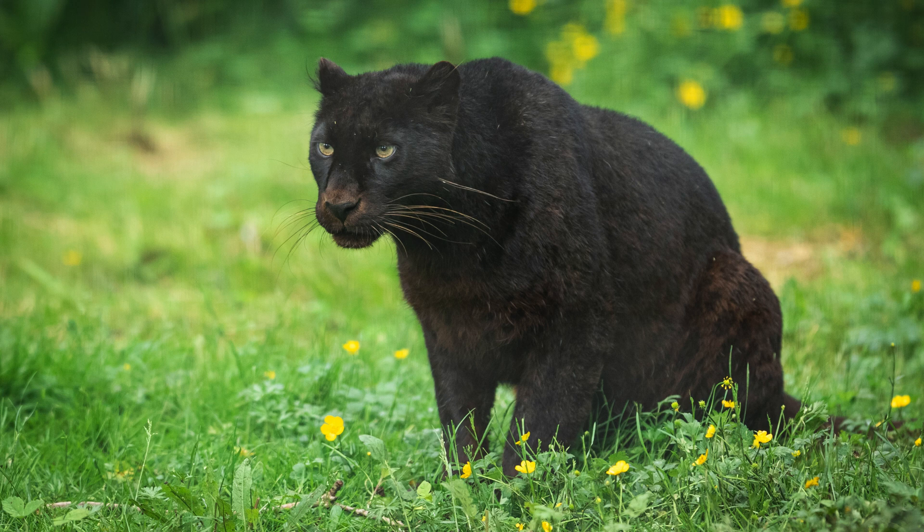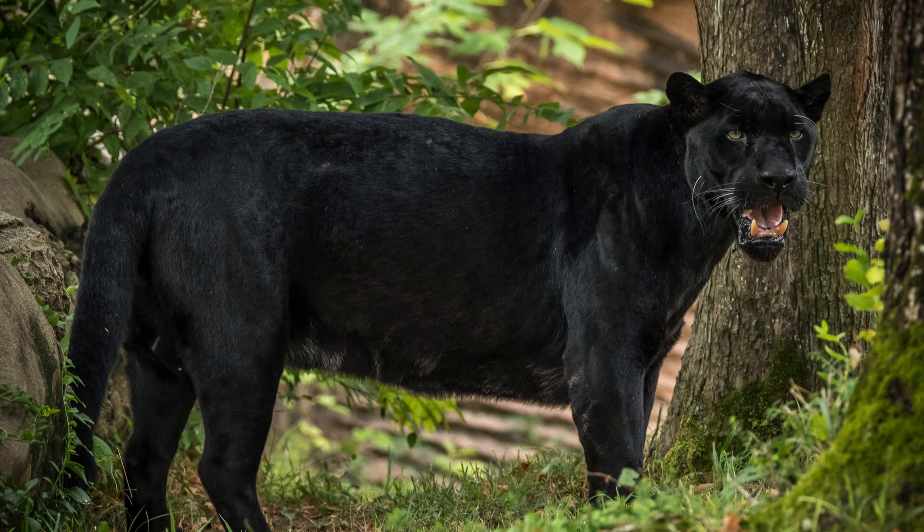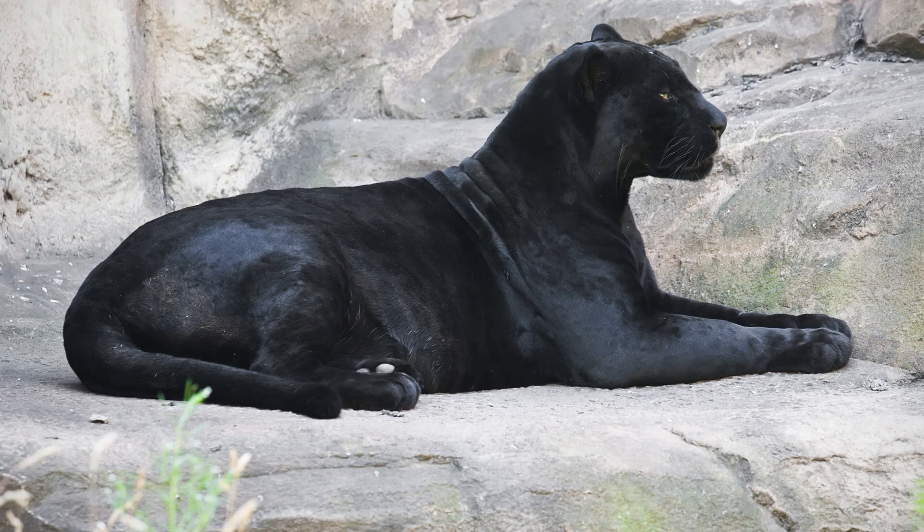If you enjoyed this journey, don't forget to like, share, and subscribe for more fascinating insights into the wonders of the natural world. Until next time, stay wild!